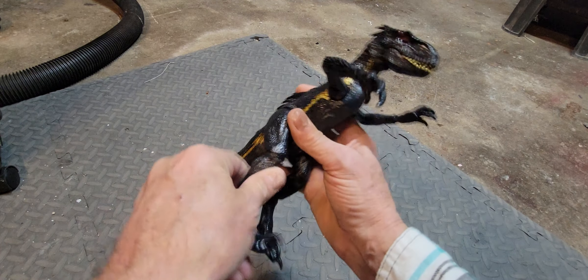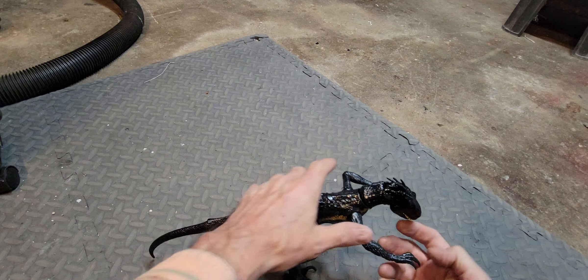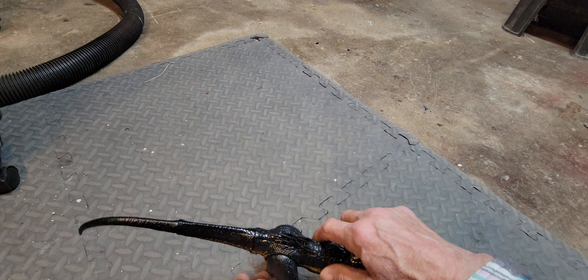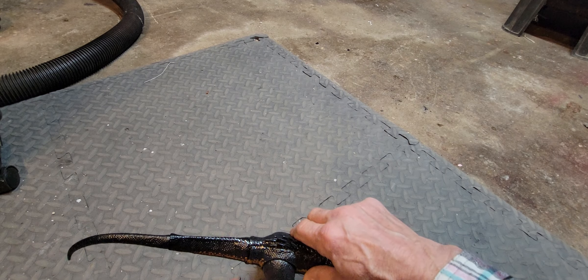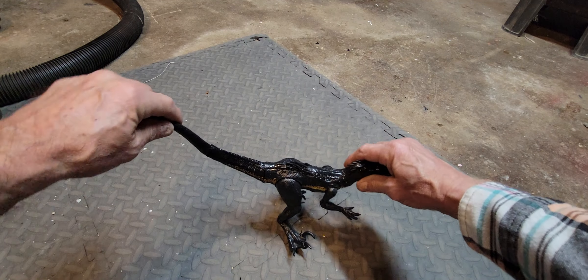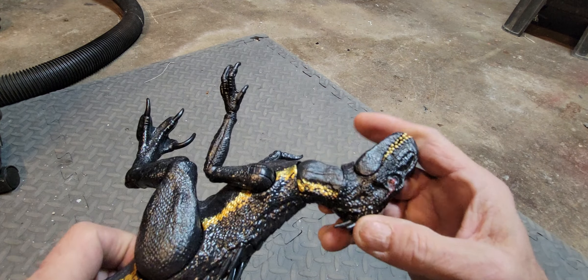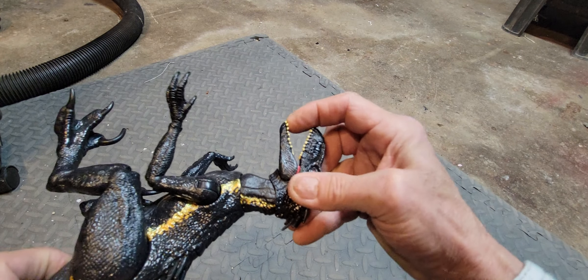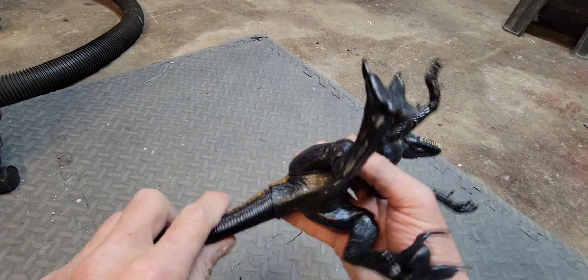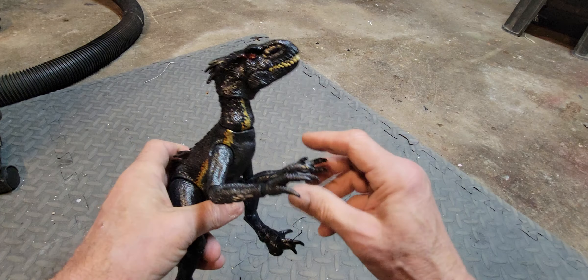The joints have gotten a little loose over the years, but he's very articulated and can do all kinds of positions. I think I'll use the Teflon tape trick or rubber band trick in the joints to stiffen them up again. Nice paint detail, mouth opens and closes, and the interior of the mouth is pretty well detailed. I've used him in a photo story or two and he works out pretty well. Indoraptor.